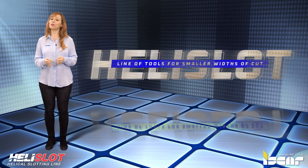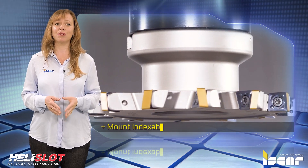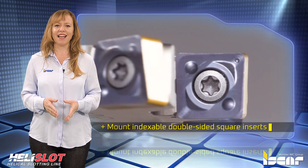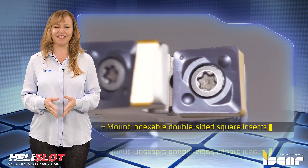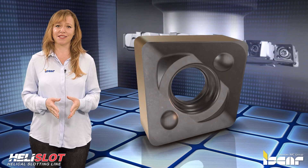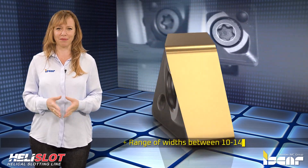Iskar's successful launch of slot milling cutters that mount indexable double-sided square inserts has led to the introduction of the new Helislot family of cutters. These new cutters mount smaller size inserts, which provide a highly effective solution for machining slots and grooves in a range of widths between 10 to 14 millimeters.